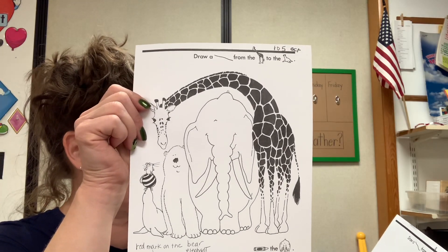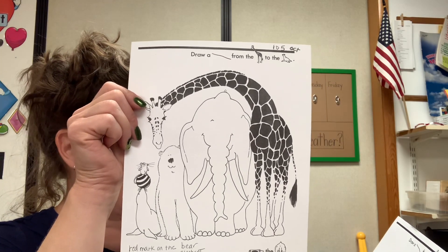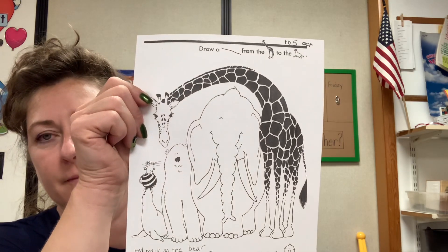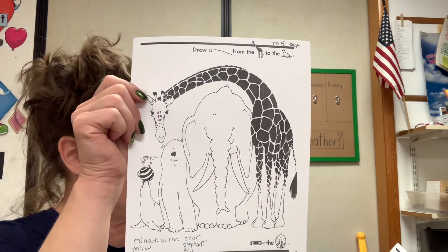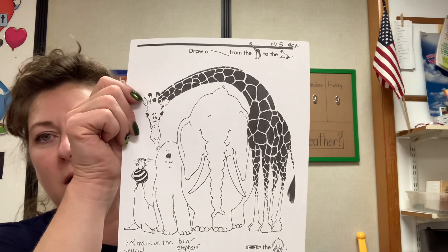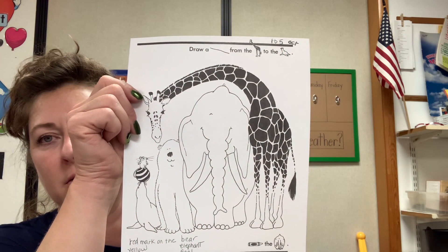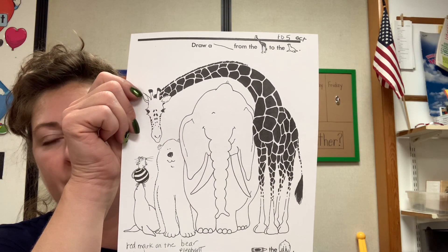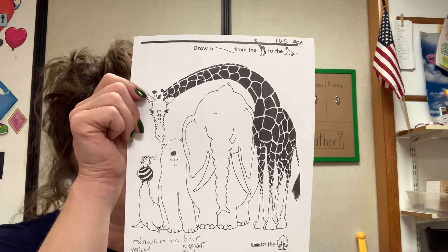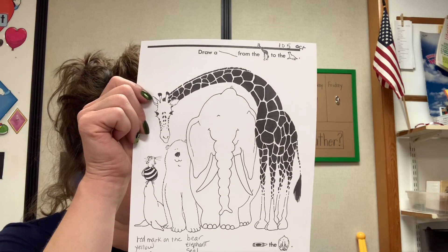Please get out, Harrison and Fallon, your red crayon. You're going to need red. Please put a red mark on the bear. Put a red mark on the bear.